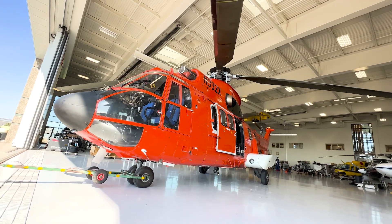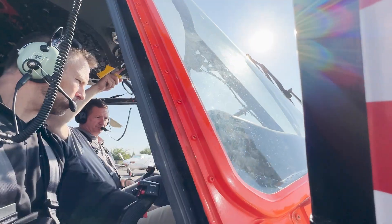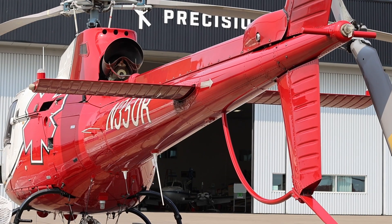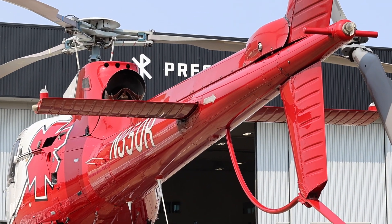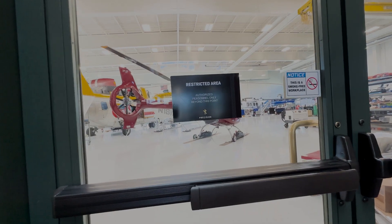Precision Support Services, who I'm the general manager for, is a support unit for Precision LLC, which is our operating company. It operates rotor wing and fixed wing in the United States and all over the world. Precision Support Services is a Part 145 repair station and avionics installation facility for a myriad of different products and services.